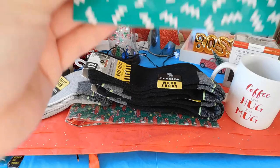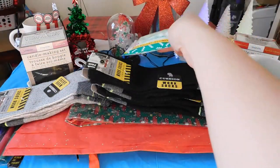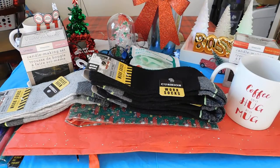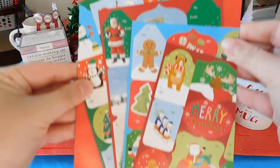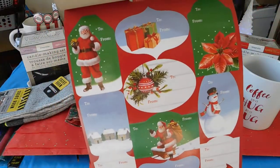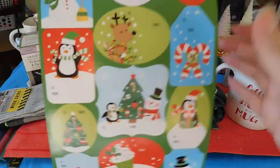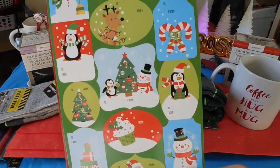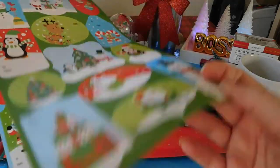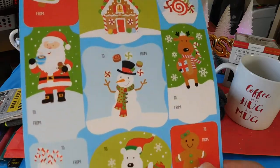I picked up some of these dental flossers. I also got gift tags — these are really cute with the Santa, snowman, penguins, and Christmas tree. These are really cute.